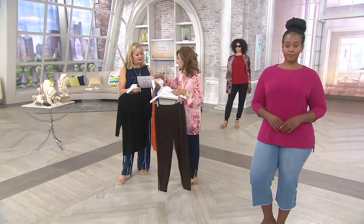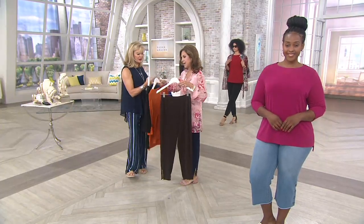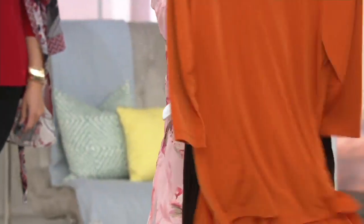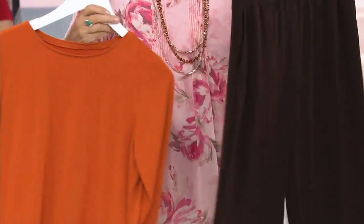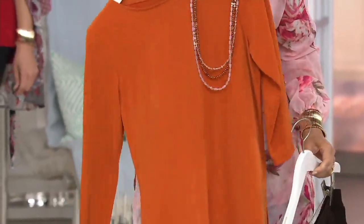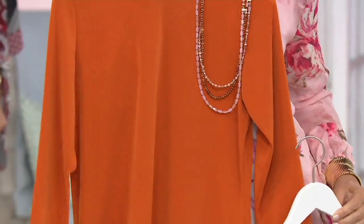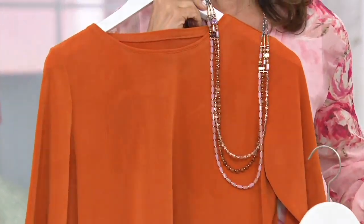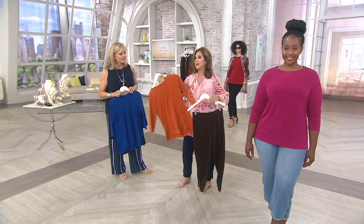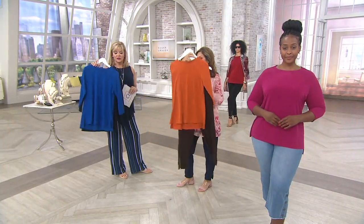I took out the amber to show you — this is how you're going to dress in fall. You'll put this amber with whites and neutrals. Get the chocolate brown jogger pant. Look at my necklace — it kind of has that amber color. With the necklace and the chocolate brown jogger pant with this top, you're done for fall.